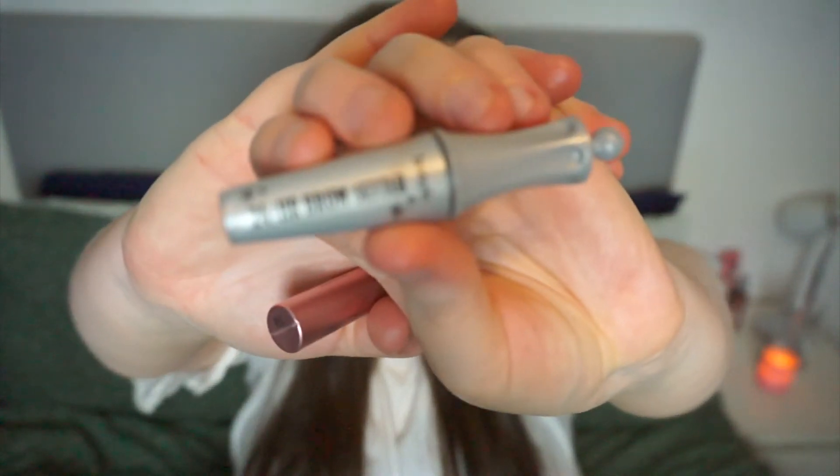The first one is the Benefit 24 Hour Brow Setter — it's a mini. I love a brow gel and I do like this one. The brush is a little bit odd in the sense that it's flat — it doesn't have brushes 360 degrees around it. It's got shorter brushes on one end and longer brushes on the other end, like a flat paddle. It doesn't feel super crispy on my eyebrows, but I can tell there's a little bit of product there. It's clear and I liked it, so I'm definitely going to finish it.